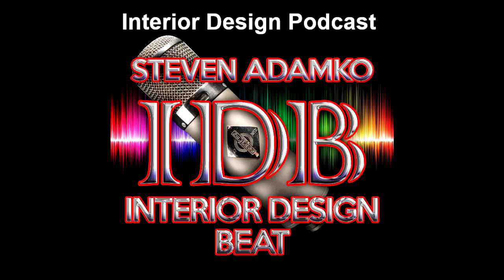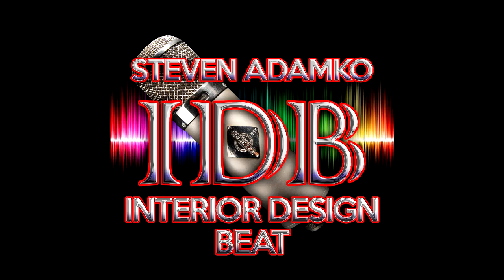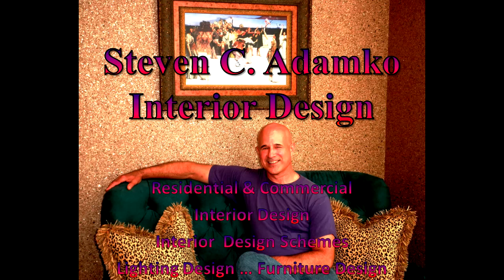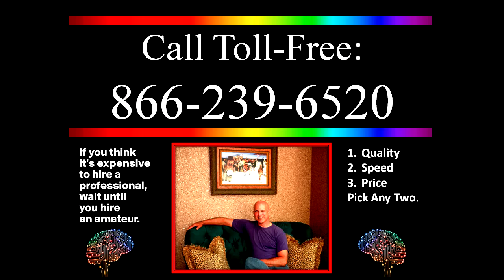So those are some words of wisdom you want to pay attention to when you go into this. This is Steve Adamko, the owner and founder of Spectrum Interiors, where we not only deliver a look but also the ambiance as well. If you have any questions, you can call my toll-free number: 866-239-6520.